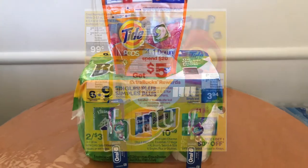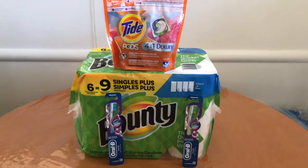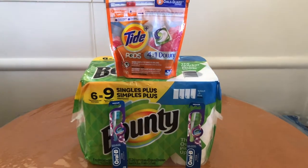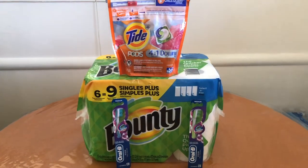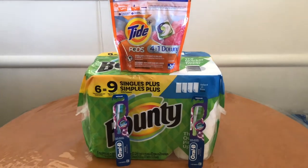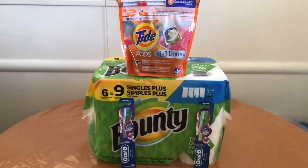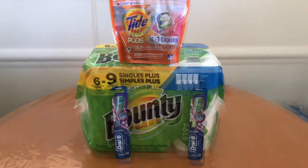This next deal is the spend twenty get back a five dollar Extra Care Buck. I bought the Bounty at $10.49, the Tide Pods at $4.94, and two Oral-B toothbrushes at $2.99 each, totaling $21.41. I used a two-off-one Tide printable coupon — my area doesn't receive the P&G Tide coupons so I printed one from the P&G Good Everyday website. For the Bounty I had a 25-cent coupon from the March P&G, and I had two $2.00 Oral-B coupons from the March P&G for the toothbrushes. That brought my total down to $15.16, and I got back a five dollar Extra Care Buck, making the final cost $10.16 or $2.54 each. It was a bit high out-of-pocket, but since I had money makers it was completely fine.